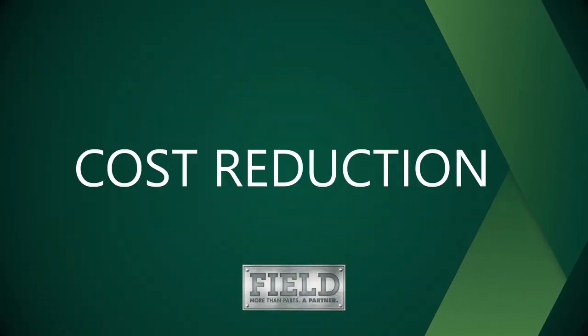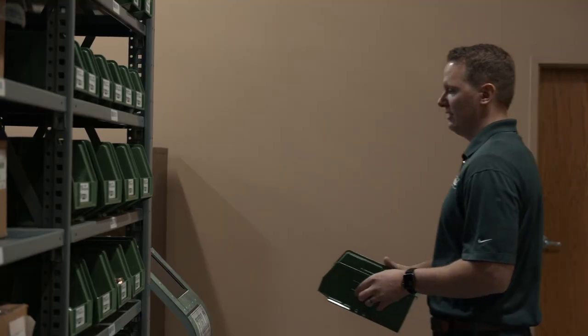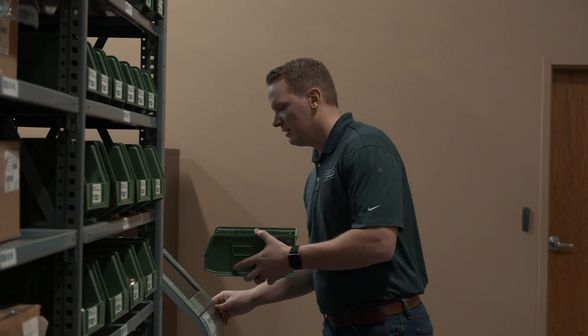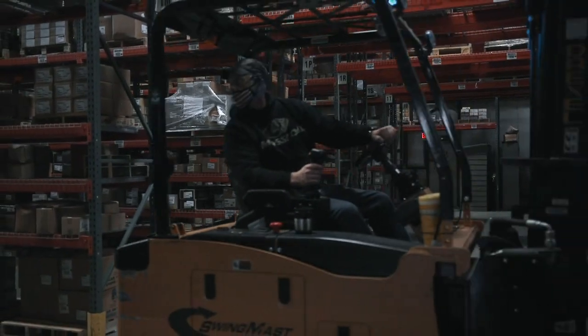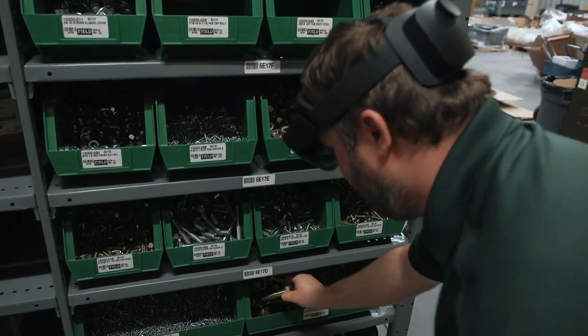What makes Field different and our VMI programs unique is our ability to go into a customer's facilities and find ways to save them money. Look at how they assemble product, how they design product, how they move material through their facility, and how the flow of information works — and really drive waste and inefficiencies out of that entire process. That's what makes us different and that's why we've been able to grow 19% per year since 1990.